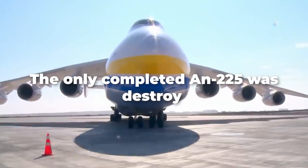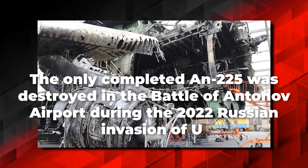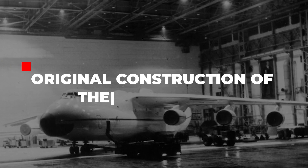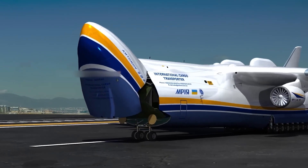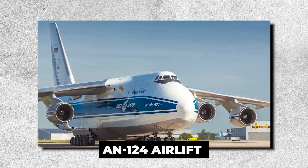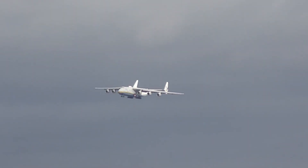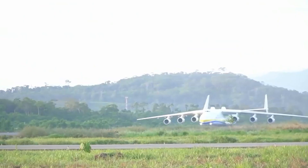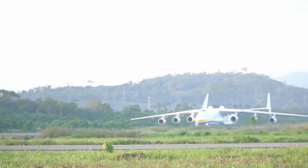The only completed AN-225 was destroyed in the Battle of Antonov Airport during the 2022 Russian invasion of Ukraine. The AN-225 retained many similarities with the preceding AN-124 from which it was derived, but featured a longer fuselage and cargo deck due to fuselage barrel extensions fitted both fore and aft of the wings. The anhedral wings also received root extensions to increase their span.